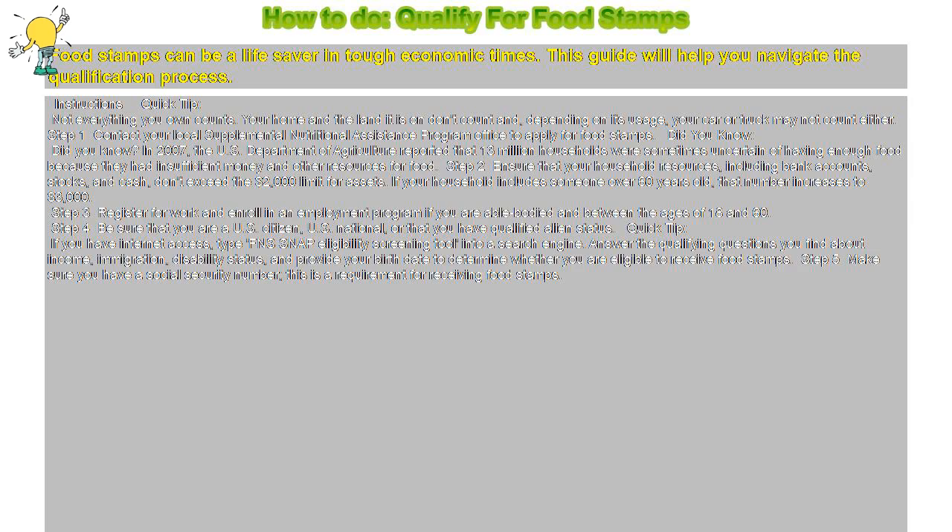Step 2: Ensure that your household resources, including bank accounts, stocks, and cash, don't exceed the $2,000 limit for assets. If your household includes someone over 60 years old, that number increases to $3,000.